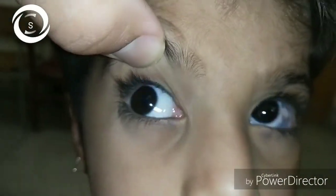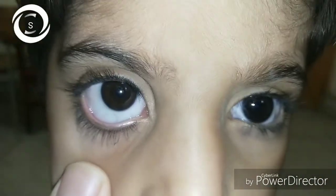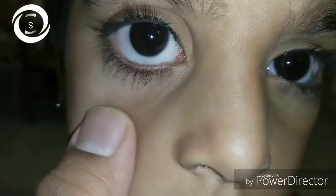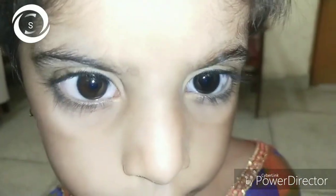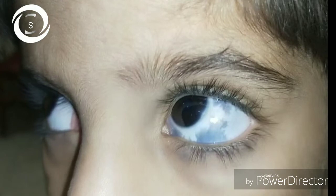We also asked about past history of trauma, because trauma can cause scleral thinning, but there was no history of trauma. We asked about scleritis — necrotizing scleritis can also lead to bluish patches — but there was no past history of red eyes or inflammation.